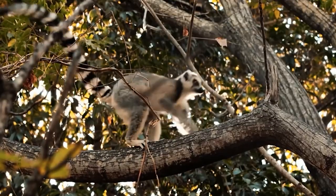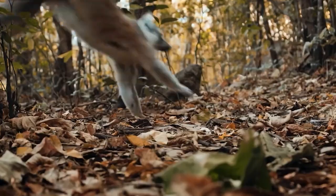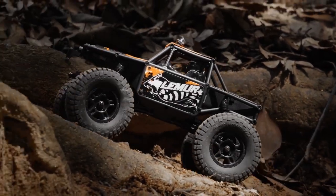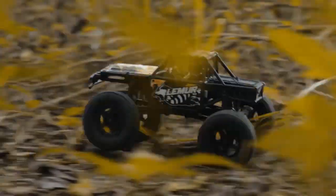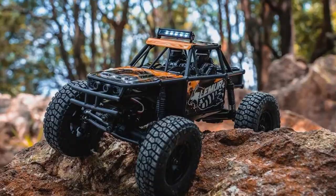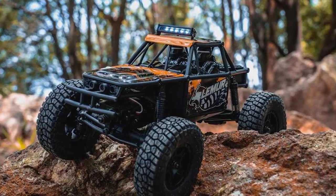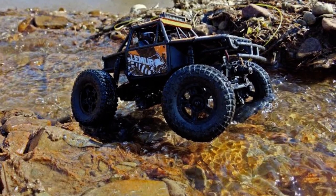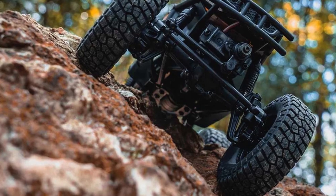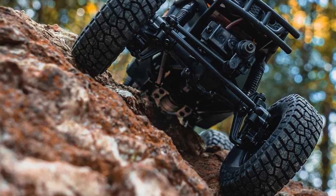However, as the Lemur is evaluated on the indoor course, its capabilities become more nuanced. When engaged in slow crawling, the vehicle truly shines. The presence of oil-filled shocks ensures that the suspension operates smoothly, eliminating the undesirable bouncing often experienced with non-upgraded RC models. The Lemur's ability to navigate obstacles at a crawl with stability and control is definitely noticeable, making it well-suited for precise and deliberate off-road exploration.